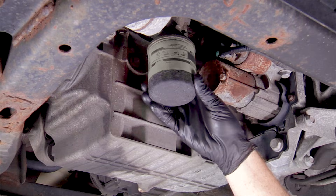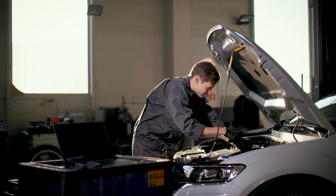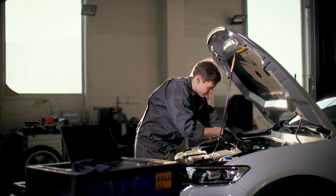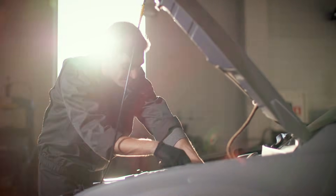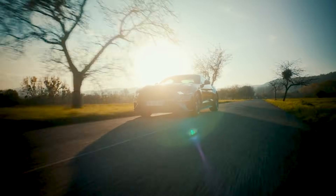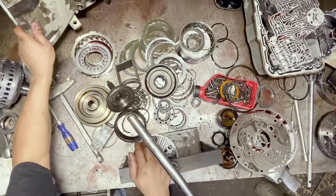Here's the expert move most people never see, and it happens before a wrench turns. You can separate a metal problem from a data problem by recreating the fault while watching live parameters — no parts, no guesswork. That step turns the frozen snapshot into a moving story, and the pattern exposes whether the gears can hold or the numbers are lying.